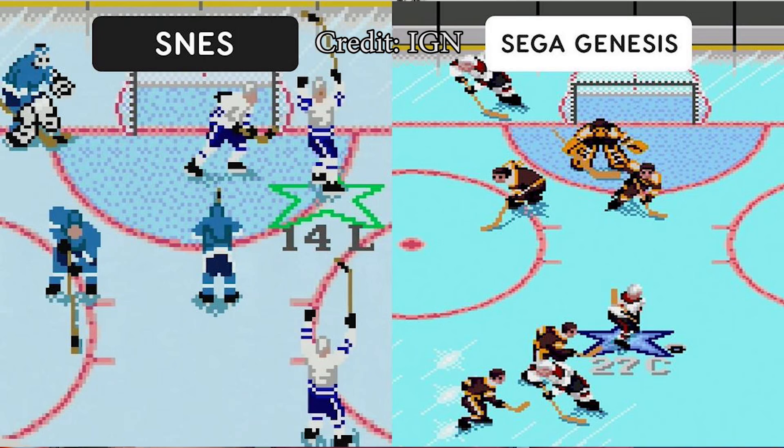There was a lot of discussion at the time of the SNES ports of games versus Sega's Genesis consoles. The SNES did definitely have some major advantages — for example, its ability to do Mode 7 graphics, a larger number of colors available to game developers, and so on. But the Genesis also had advantages too, with a much faster CPU.